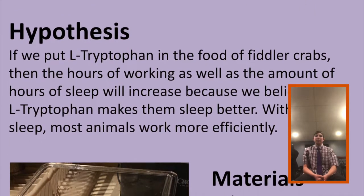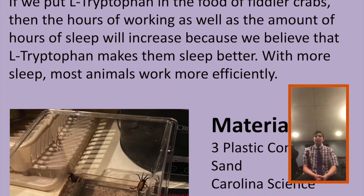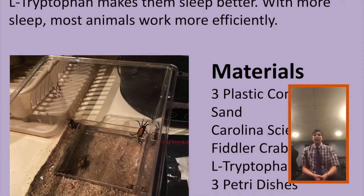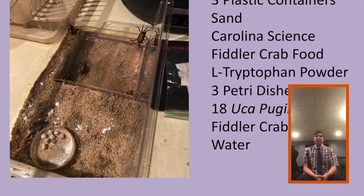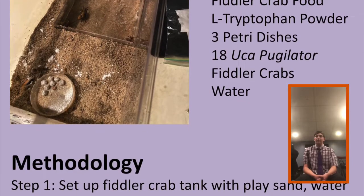Step 3, place fiddler crabs gently into the sand in the tanks one by one. Step 4, place L-tryptophan into the sand or container for food. Step 5, every 2 to 4 days we'd replace the old food in both groups with new food. Step 6, get a time-lapse camera and start the time-lapse. Step 7, log each week and day for times of movement.